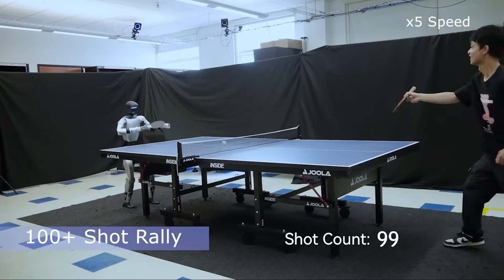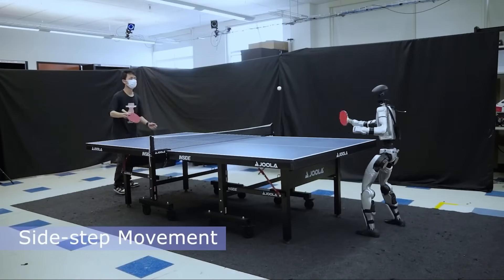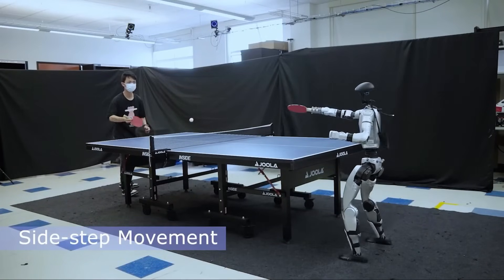That's what this demo proved. The G1 has the mechanical skill, balance, and reaction time to handle a game as fast and unpredictable as table tennis.